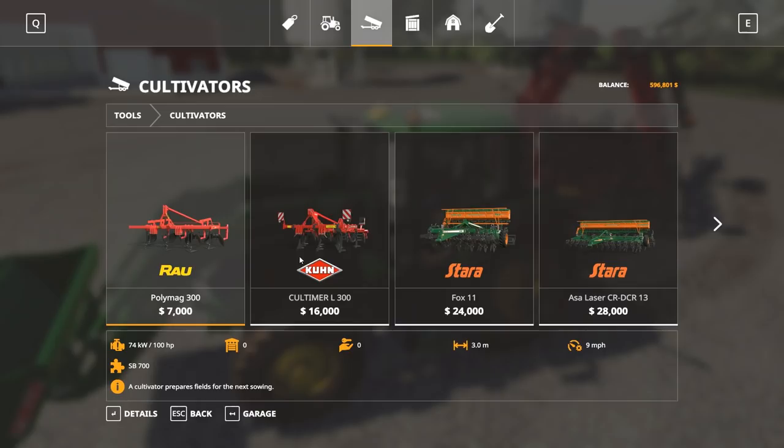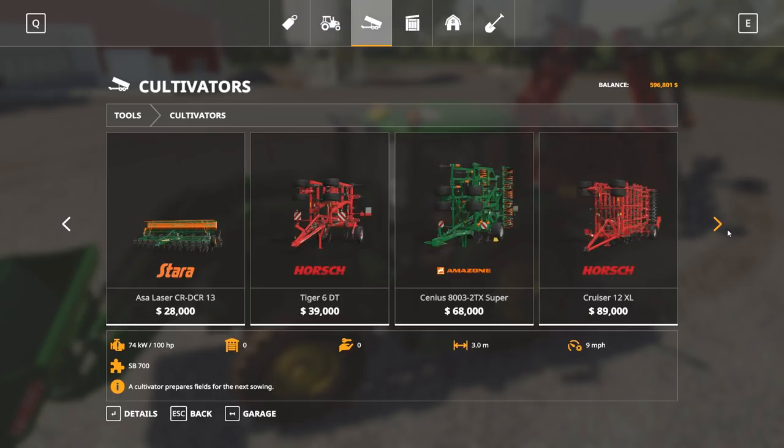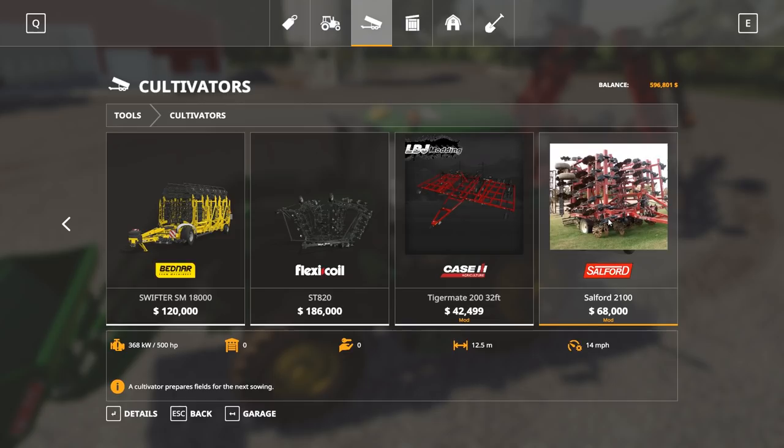Cultivators — here we go. So it's the Salford. I don't know my cultivators or implements that well. I'm assuming this is a really good cultivator — Farmer Nick was pretty hyped up about it. It requires 500 horse though, and I do not have 500 horse. I do want to get it though. These are all mods — I'm trying to put the mod links down in the description more. That's kind of Owen's job right now: find the mod links and put them in the description after I post a video.